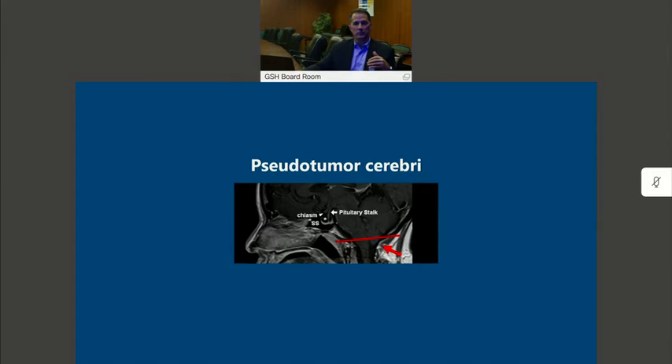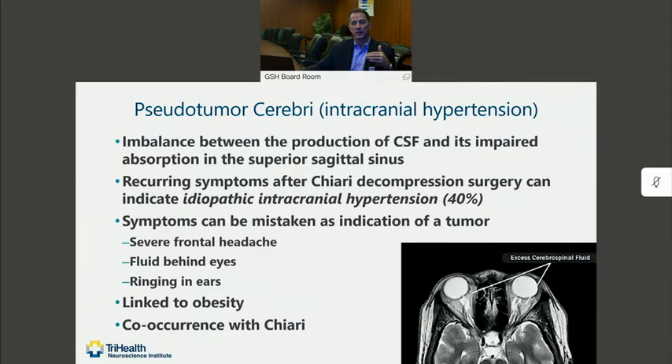Another diagnostic area that sometimes crosses over is idiopathic intracranial hypertension, formerly known as pseudotumor cerebri. This is a disorder typically believed to be an impairment between the production and reabsorption or circulation of the spinal fluid that results in an idiopathic rise in intracranial pressure. This can result in a number of different symptoms, the most significant of which is headache. But patients with this disorder also complain of a sensation of fluid behind their eyes or in their ears, and that they hear a ringing in their ears. Usually the headache is frontal, but sometimes it can be suboccipital as well.